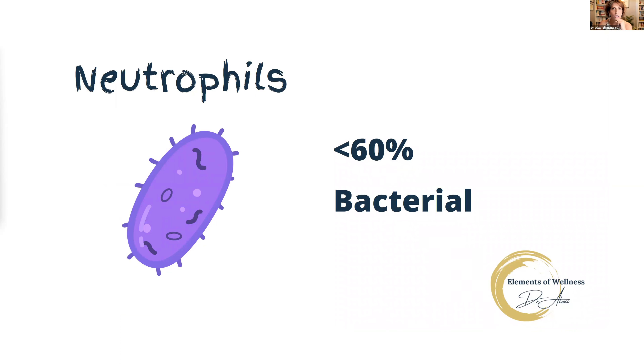Neutrophils are the first one, and these signal a bacterial infection. For normal neutrophils, we want to see your numbers below 60%. If it's higher than 60%, that lets us know that you have a bacterial infection in the body. Neutrophils are bacterial.